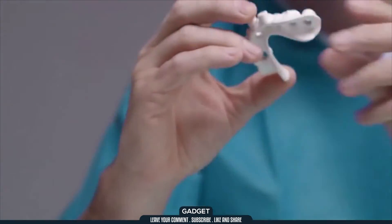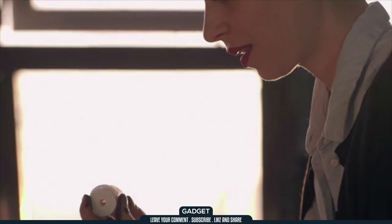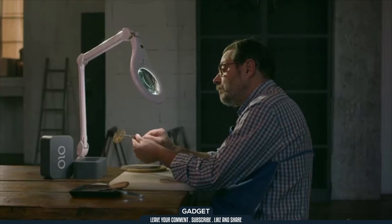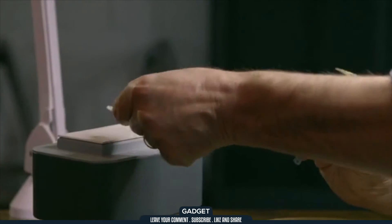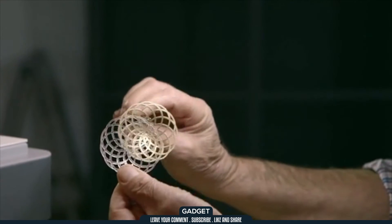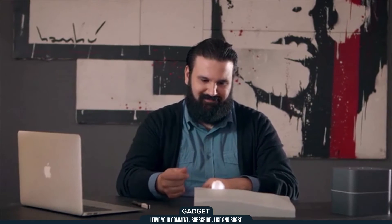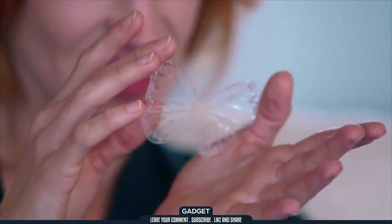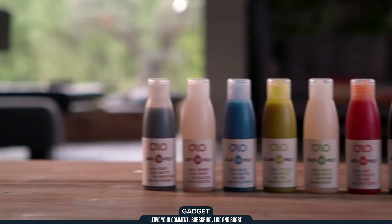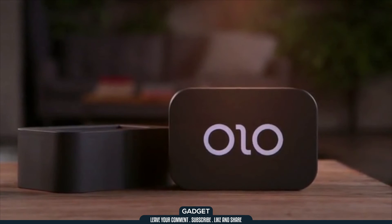Olo even has a castable resin that can be fused, so you can create an object in silver and gold, or other casting metals. Olo's resins can be used to print translucent models to light up your designs. Olo resins are available in a variety of colors, and are priced competitively with other common 3D printing materials.